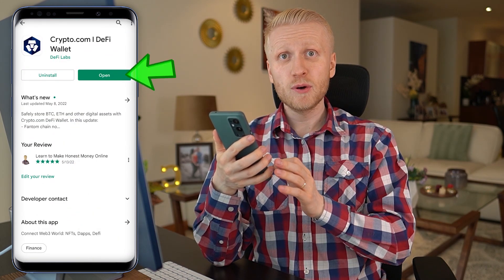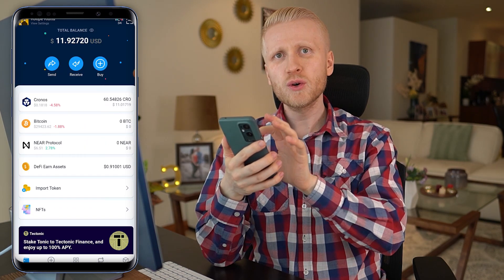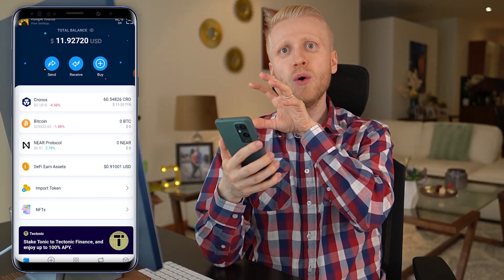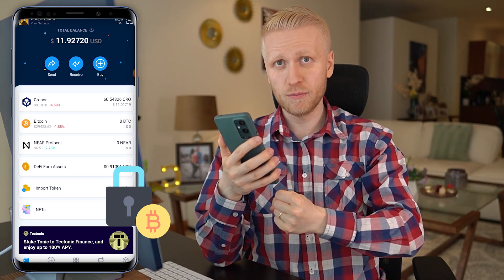This app is 100% free and you can open it by clicking right here. Before I show you how to set it up, I want to explain to you what this app is all about. It's a decentralized wallet, so you hold your own money here and nobody else can take it from you.